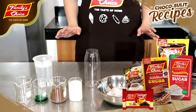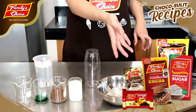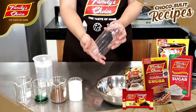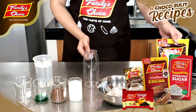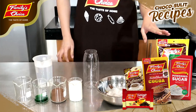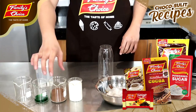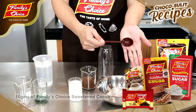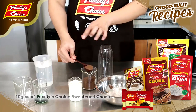Now, zoom in na natin lahat ng ingredients. We will start with our chemistry class. We have here the beakers, ice, and the bakkan. We are going to use the Family's Choice Sweetened Cocoa. If hindi mahilig sa matamis, you can use the pure cocoa powder. For this one, all you need is this sweetened cocoa — you get a scooper, this is 10 grams. One scoop of this is 10 grams. So you get 10 grams.